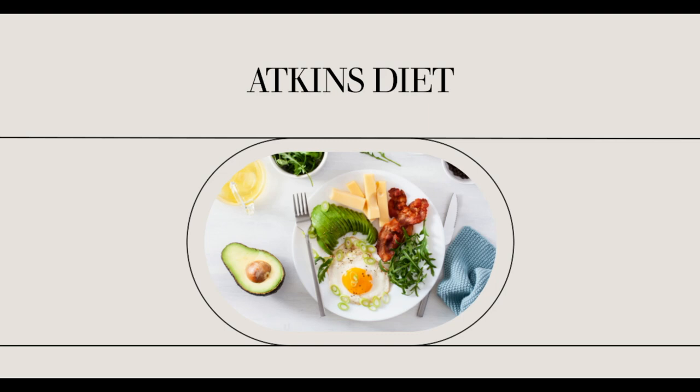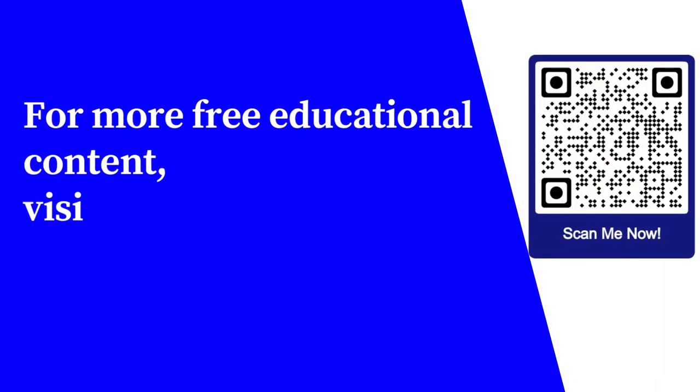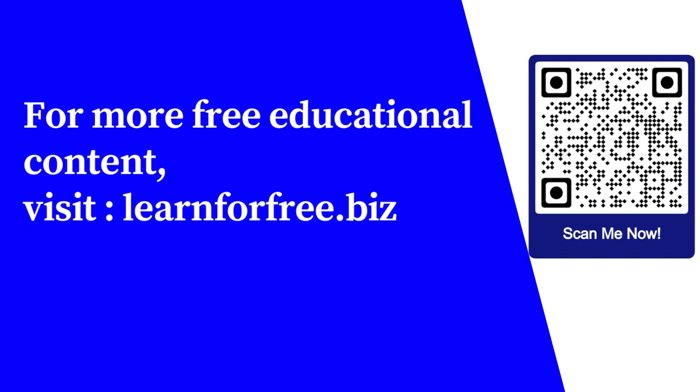So that's basically the top 3 highlights of the Atkins diet according to some Atkins diet reviews. It is best to read some more Atkins diet reviews before you decide on the diet to make sure that you're on the right track toward weight loss. For more free educational content, visit learnforfree.biz.